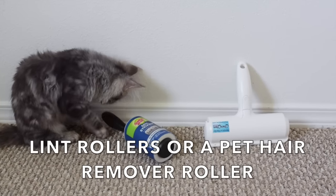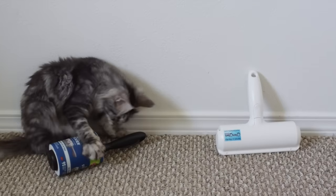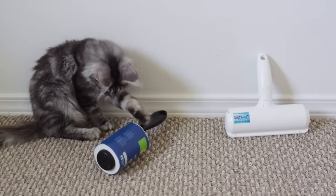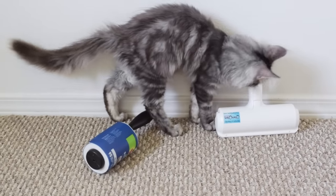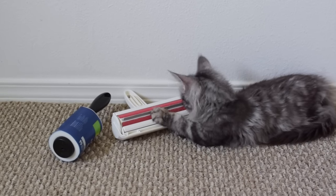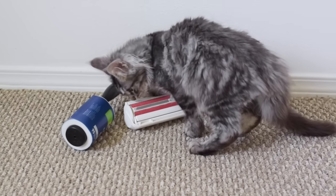Lint rollers or a pet hair remover roller. These are amazing for getting fur off of your clothes, furniture, or cat trees. We use lint rollers daily in our house because our cats shed a lot. I also love the pet fur remover roller and use it to clean our couch and our cat trees.